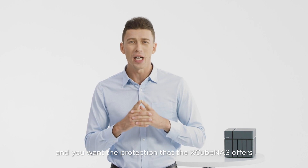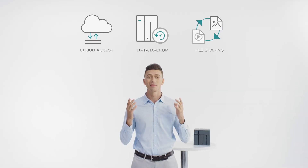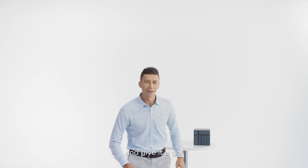If you care about your data and you want the protection that the Xcubenas offers, then it's time to get in touch and give it a go.